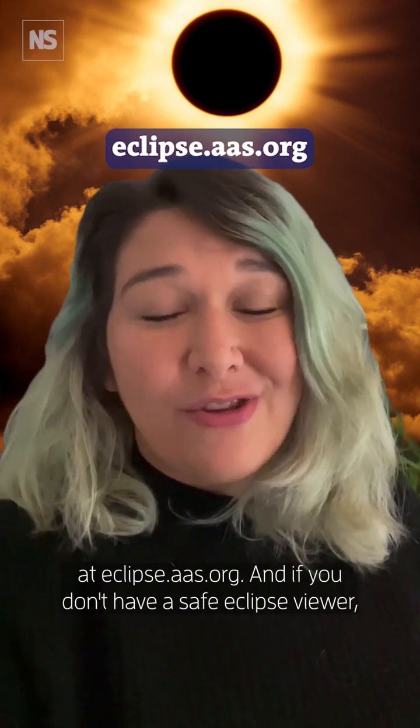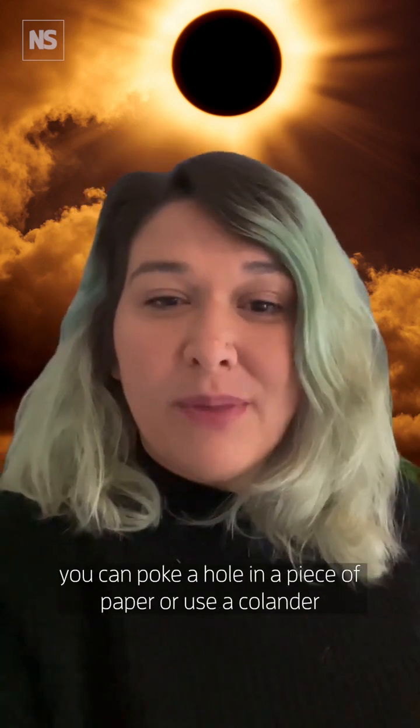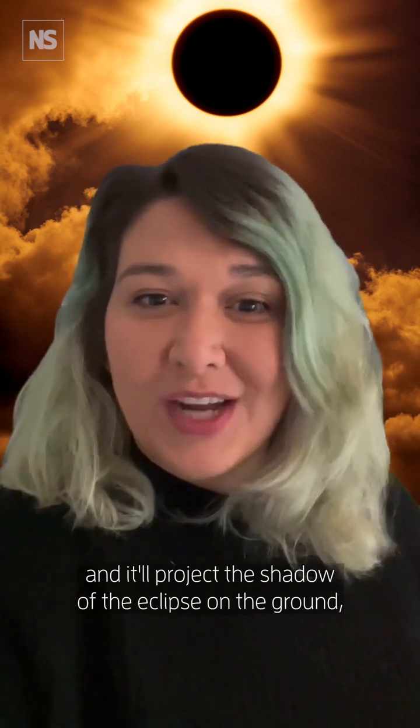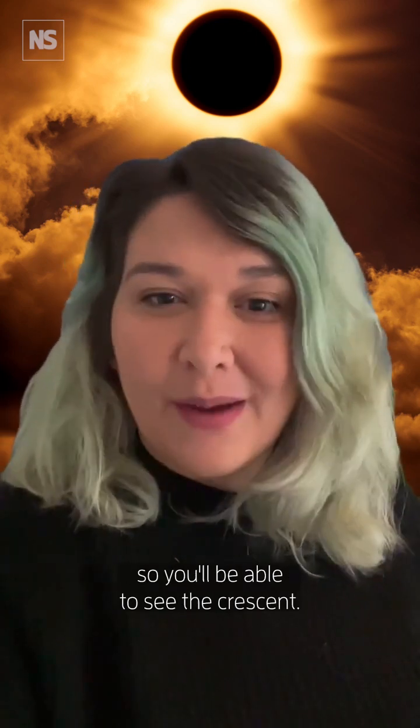And if you don't have a safe eclipse viewer, you can poke a hole in a piece of paper or use a colander and it'll project the shadow of the eclipse on the ground so you'll be able to see the crescent.